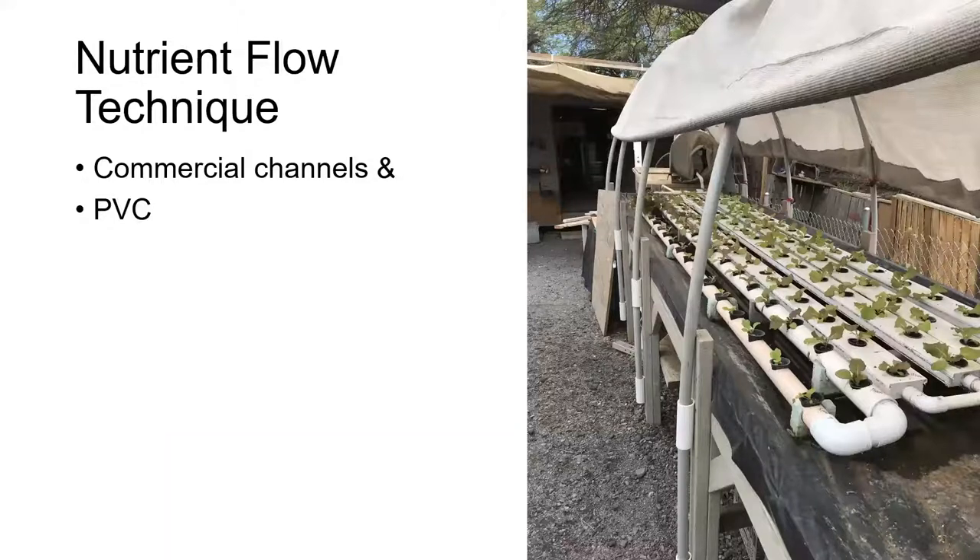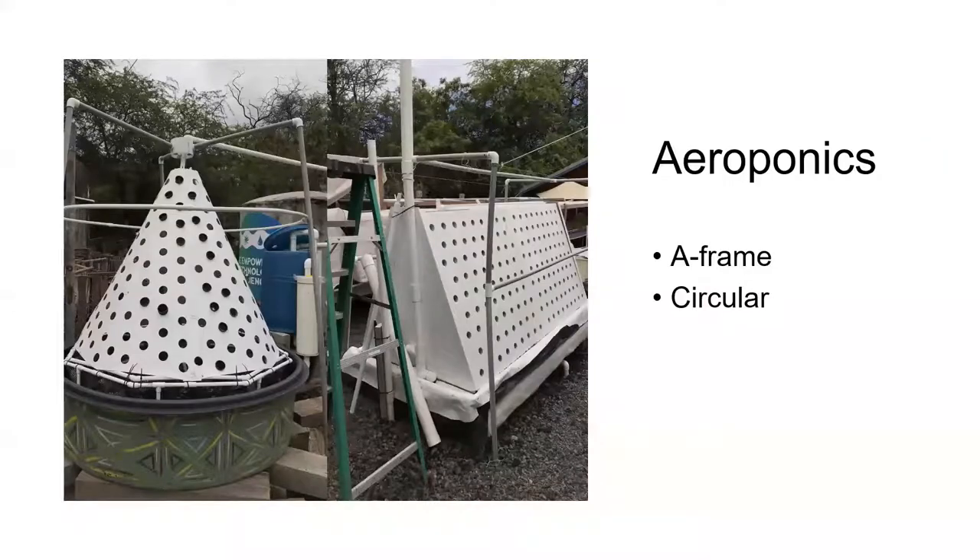We haven't done a lot with the nutrient film technique, but we do have it for demonstration and learning ourselves. We have both commercial gutters and PVC gutters, which is what we would use in developing countries. We've also got a couple of configurations of aeroponics — an A-frame and circular — and Terry's going to tell you more about aeroponics a little bit later.